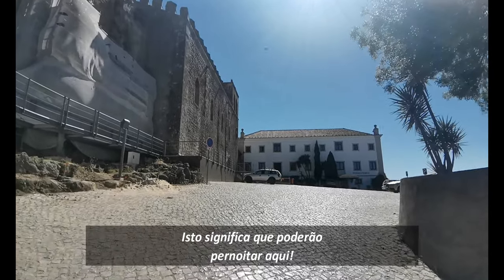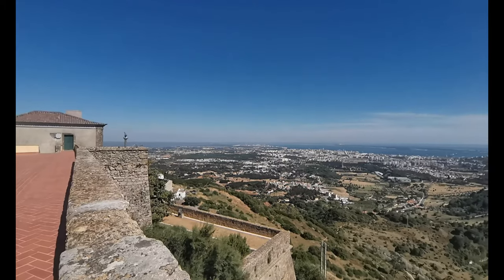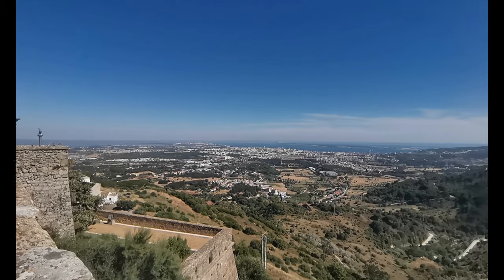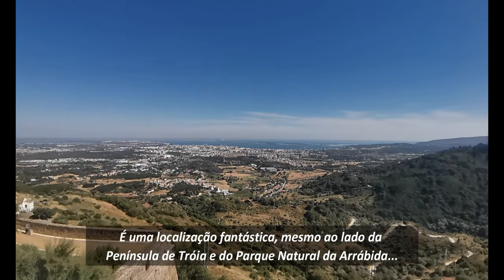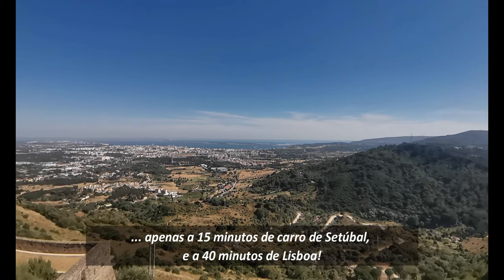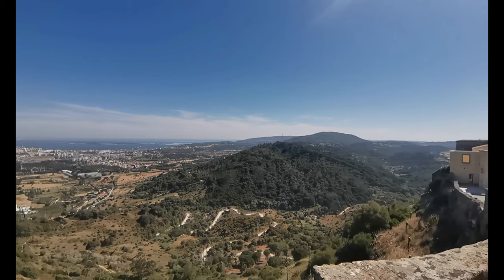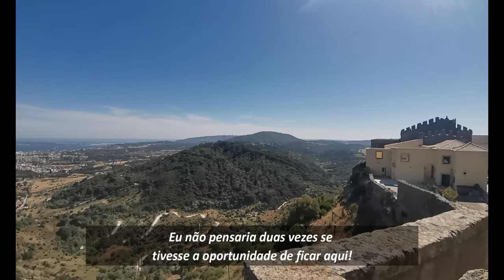This means you can stay here for the night. It's such a great location, right next to Troia Peninsula and the natural park of A Rábida, just a 15-minute drive from the beautiful city of Setúbal and 40 minutes from Lisbon. I wouldn't think twice if I had the opportunity to stay here.